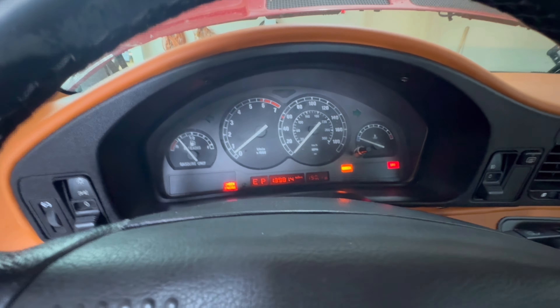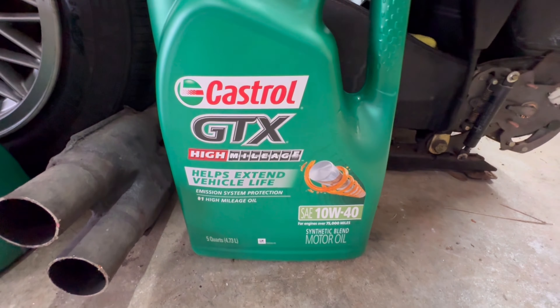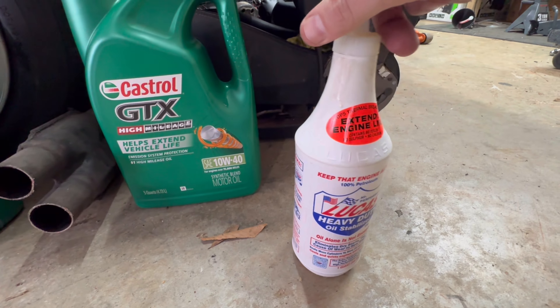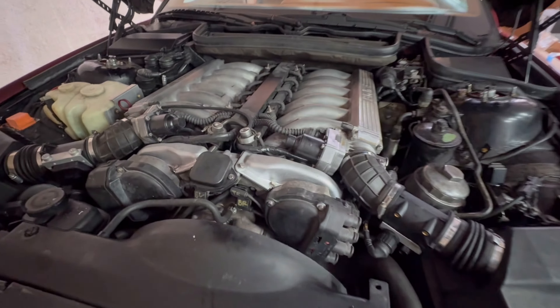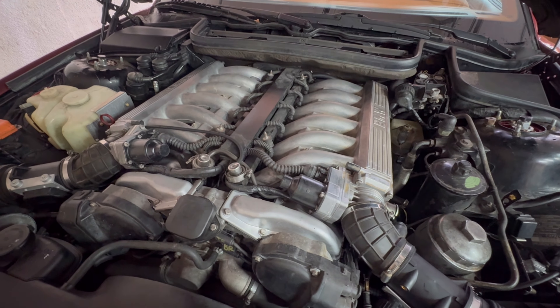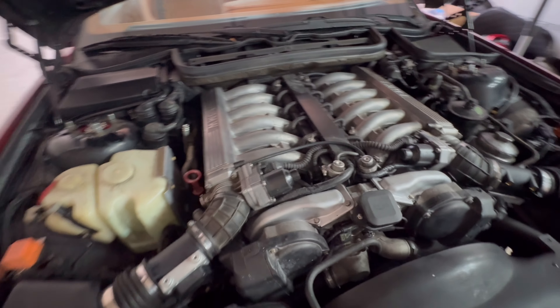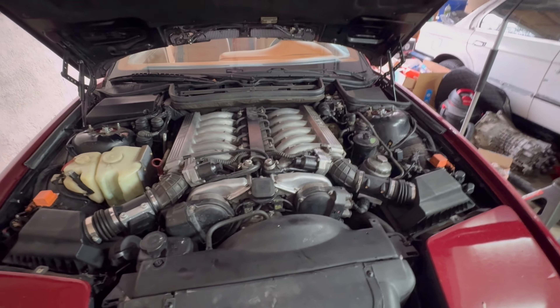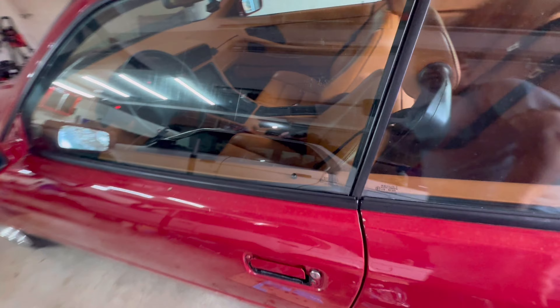We just did an oil change with Castrol GTX High Mileage 10W-40 — seven quarts of that, plus one quart of Lucas. This sounds pretty darn smooth. I still hear a little tap tap, but holy cow — just the oil change alone made a huge difference. We did run some Marvel Mystery Oil on this before, maybe that helped break some stuff up. I still hear a little bit, but she is so much quieter. Let me get this out of the garage.